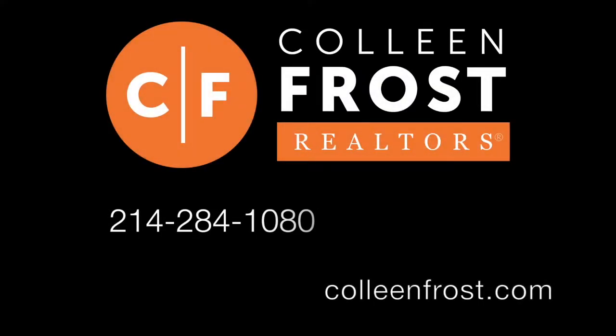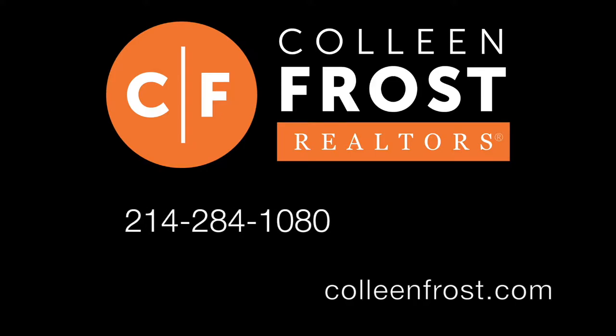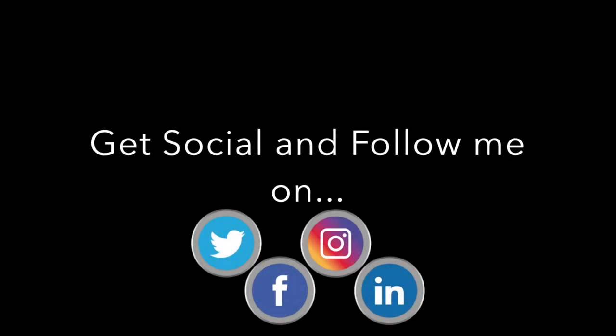If you would like a private tour of 117 Galvin, located in Van Alstine, give me a call today at 214-284-1080. Check out my website at ColleenFrost.com. Make sure you also send us a Facebook friend request, follow us on Facebook and LinkedIn. Thanks for watching.